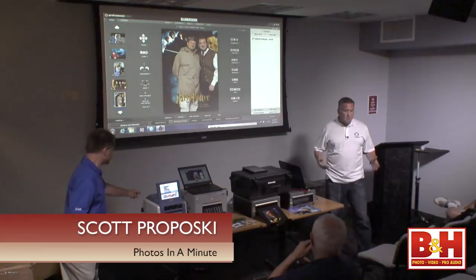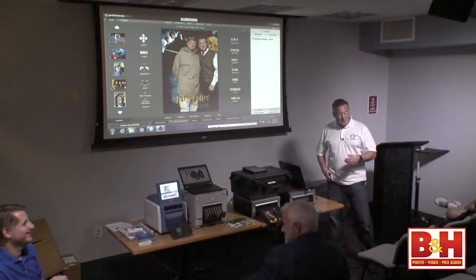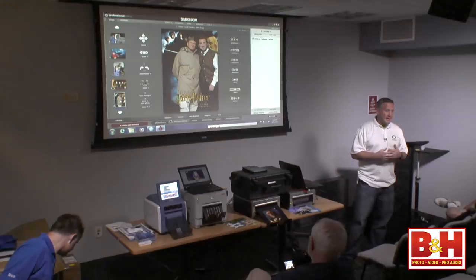My name is Scott Perposki. I'm from Boston, Massachusetts. So if I have a slight Boston accent, just raise your hand and I'll speak a little bit slower. I will be at Fenway Park on Tuesday at a game. What I created about 13 years ago was a company called Photos in a Minute. I grabbed the URL about 15 years ago with foresight of what I wanted to do — print photos on site before a lot of it was really going on.